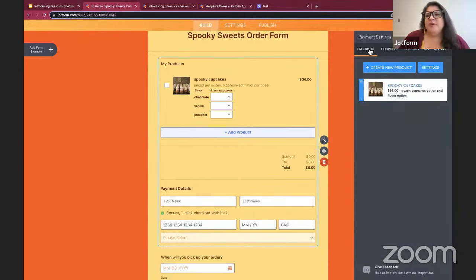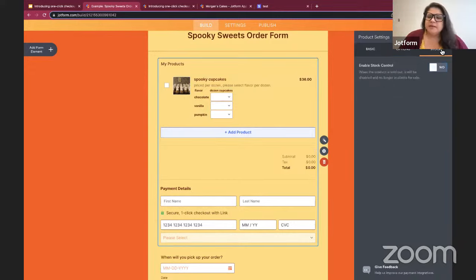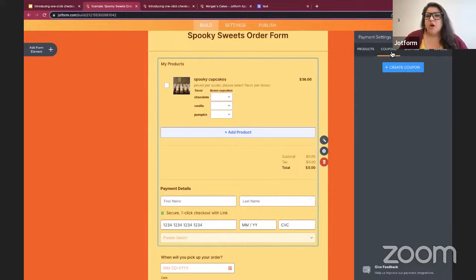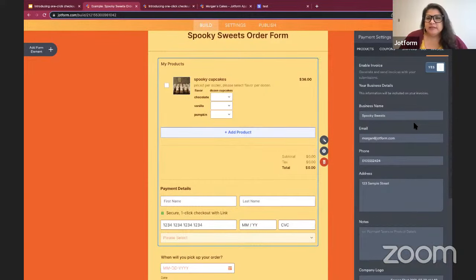Once you hit Continue, that will save all of these settings, and you can see that secure one-click checkout with Link has been added. You'll then be redirected to where you can add in your products and any product-related information. I can edit my Spooky Cupcakes — I can change the name or description, add flavor options like chocolate, vanilla, and pumpkin, and set the number of dozens customers can select. You can also enable stock control, create coupons, add shipping and tax information, and create or preview an invoice format.